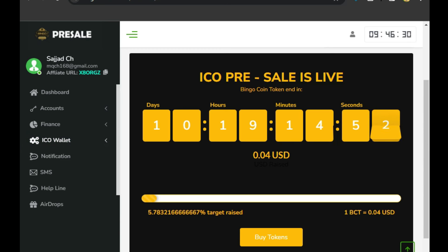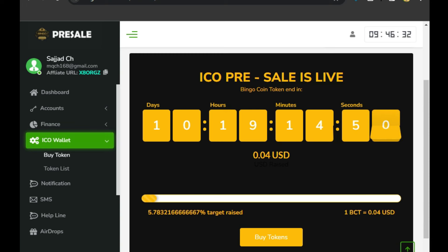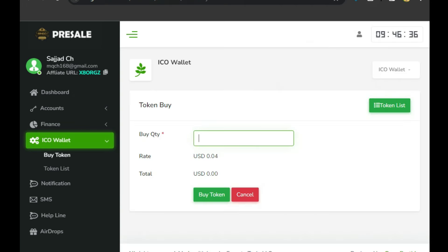The token price is 0.04 USDT. To buy the token, we will go to the ICO wallet, then click on 'Buy Token.' After clicking, we will be taken to the purchase page where we can buy the token. We want to buy for 40 dollars, which gives us 1,000 tokens.